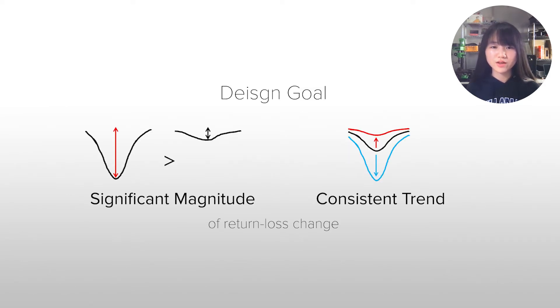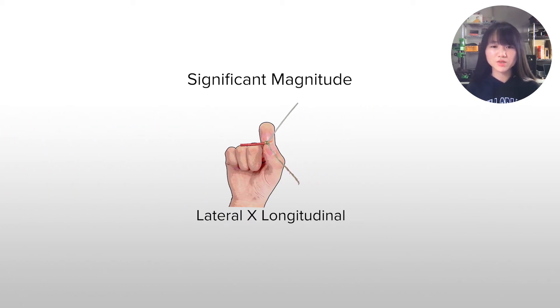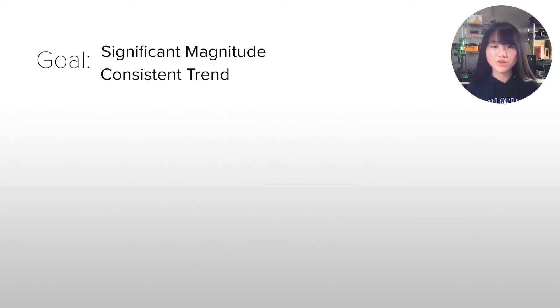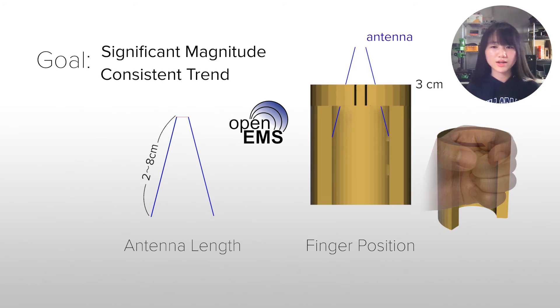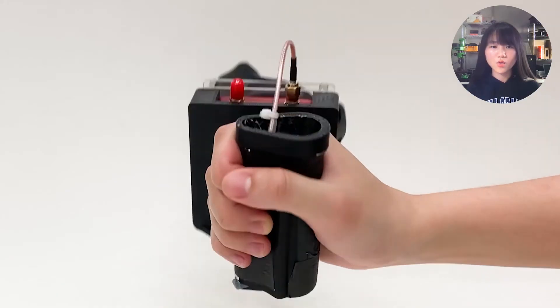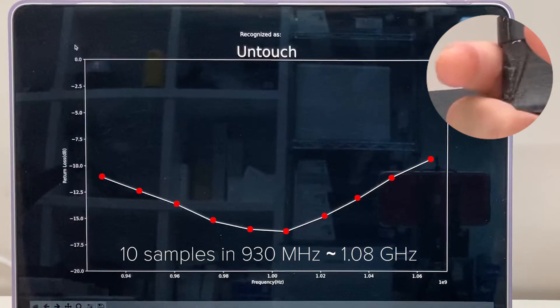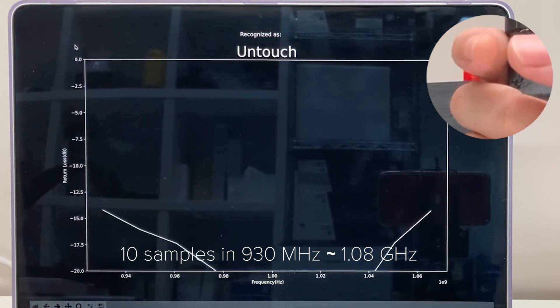We implemented a prototype controller with two design goals: the return loss value should change significantly when fingers are closed, and the change should always increase or decrease consistently when fingers are closed. Taking into account the previous results, we selected the longitudinal direction for significant magnitude. To design an antenna satisfying our design goals, we conducted electromagnetic simulations by varying the antenna length and finger positions. For the antenna length of 6 cm, we observed both a consistent trend and significant magnitude of signal changes, so we chose this value for our prototype. We placed the antenna in a 3D-printed controller and collected 10 data points in the frequency range where the change in return loss is most dynamic.